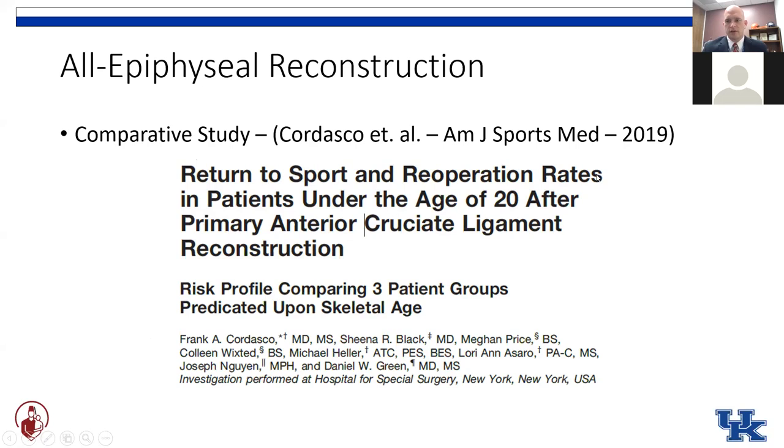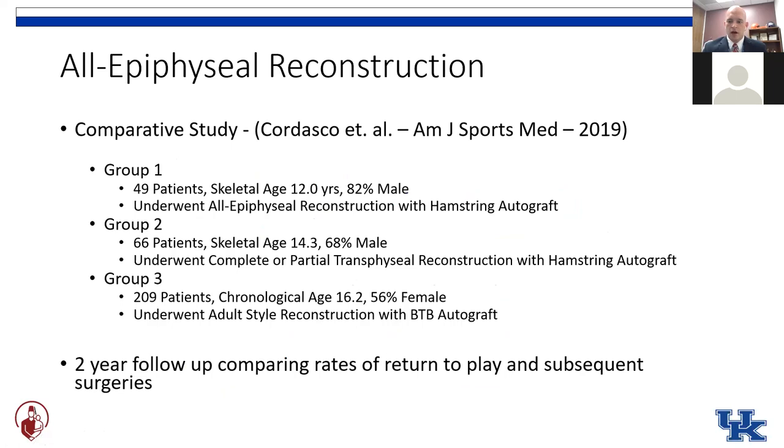One key point about the literature in pediatric ACL reconstruction: most of the studies out there are case series with no real comparative cohorts. The one comparative study I know of was done by the folks at Hospital for Special Surgery, published last year, where they looked at three different age groups of pediatric ACL patients and compared outcomes. Group one — like our baseball player, average skeletal age 12 — used the all-epiphyseal reconstruction with a hamstring autograft. Group two were a little bit older and underwent either complete or partial transphyseal ACL reconstruction. Group three was the skeletally mature group under age 18 who underwent adult-style reconstruction with patellar tendon autograft.